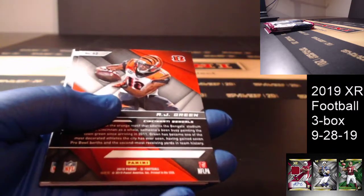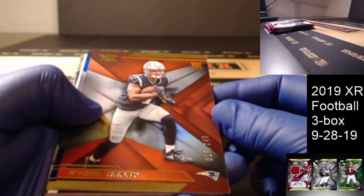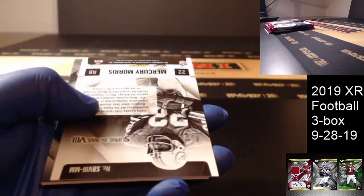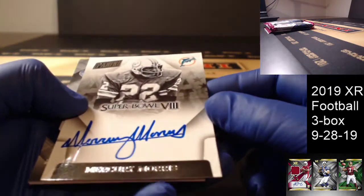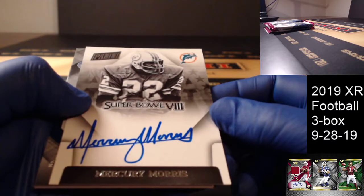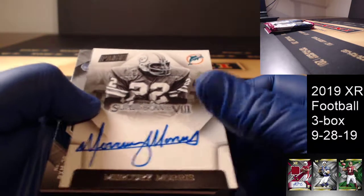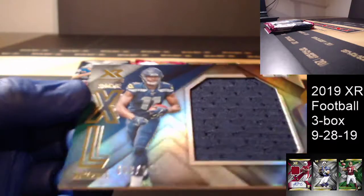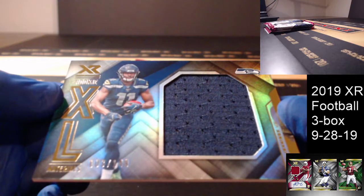Raquan Smith and Melvin Gordon base. N'Keal Harry out of 249 and AJ Green blue to 199. Super Bowl — ooh, look at this — for the Dolphins: Mercury Morris, on-card Super Bowl auto. Very nice for the Miami Dolphins. And Excel Materials out of 149 — Gary Jennings Jr. for the Seattle Seahawks.